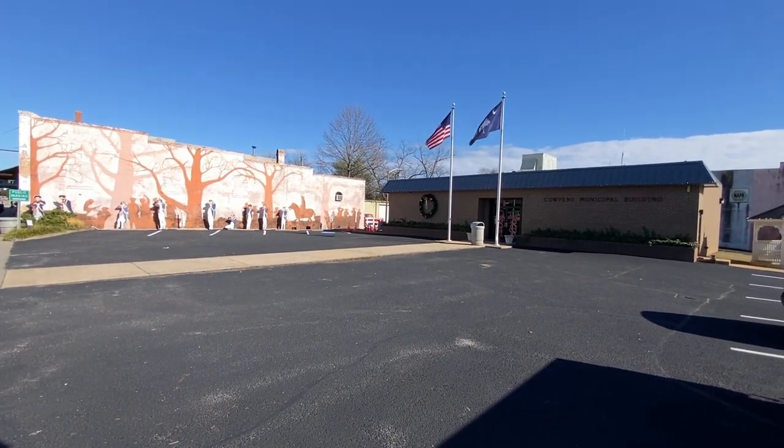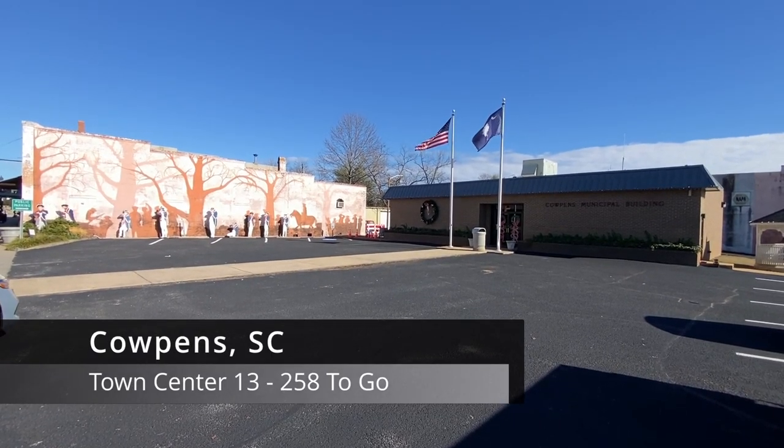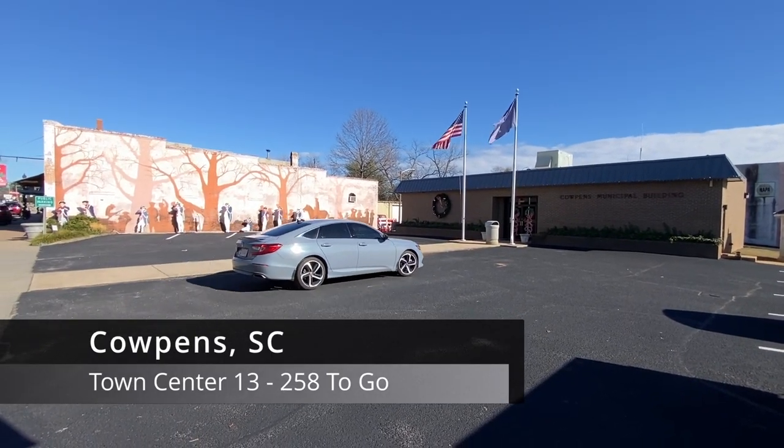It's December 29th, 2022. My name is Timothy French. We're in Cowpens, South Carolina, to continue on a quest to visit every town center in the state. So let's get started.